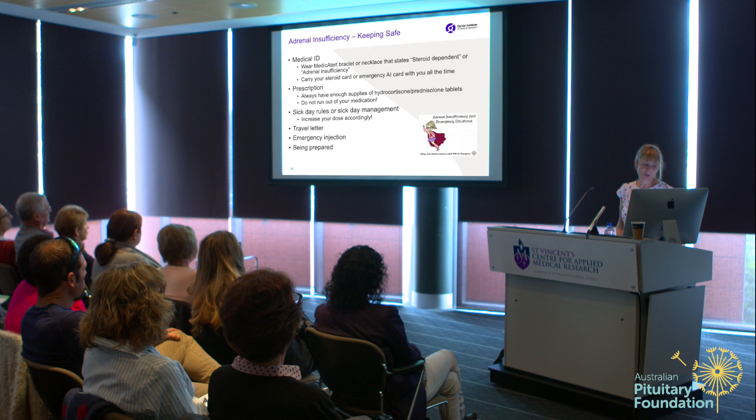When I do my teaching, I have a little medical alert card made by the previous nurse who worked at Garvin. It fits in your wallet and has instructions on what to do, and states that the patient is steroid-dependent.